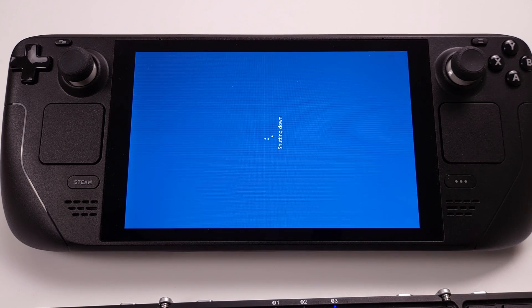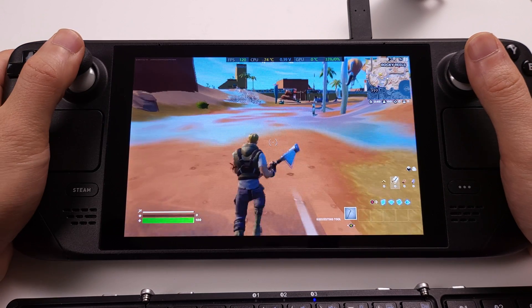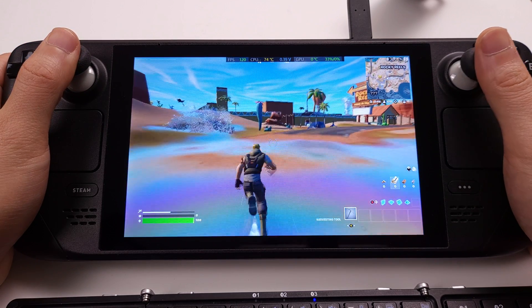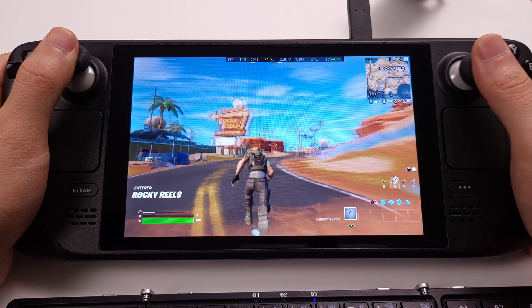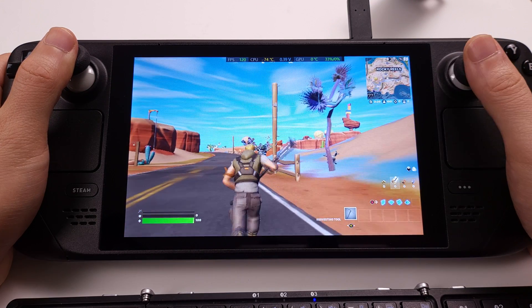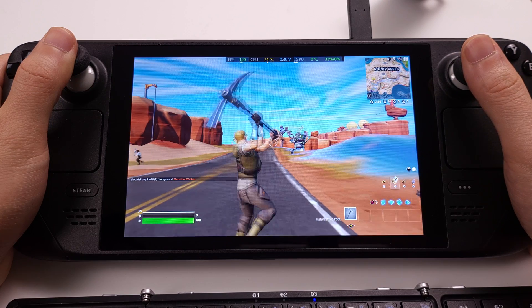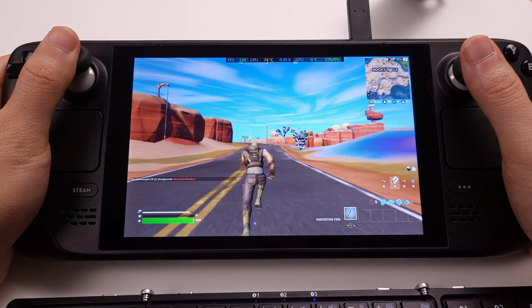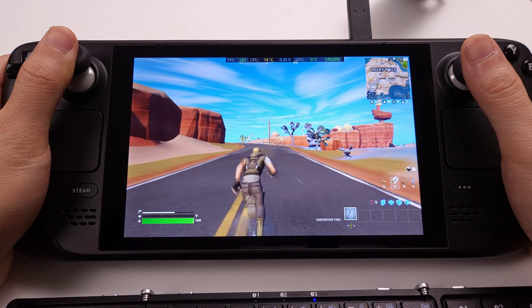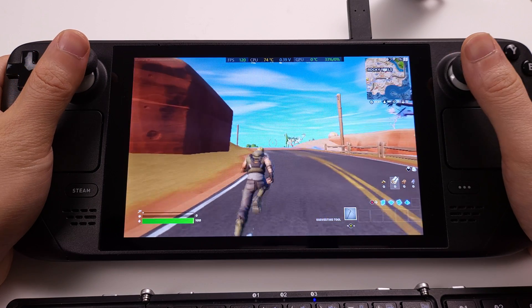I rebooted my Steam Deck after the driver installation was done. The first game I tested is Fortnite. With this new APU driver, I can tell the game is running better than the old driver. The lowest FPS I got is 75 and most of the time it remains at 120 FPS. With the previous APU driver, this game ran at 60 FPS and it was really hard to keep a constant 120 FPS.